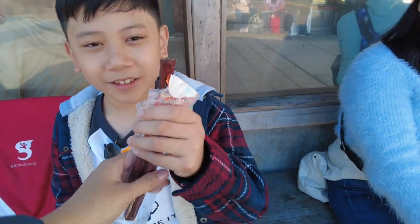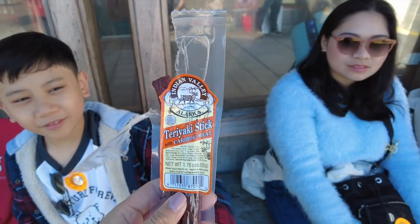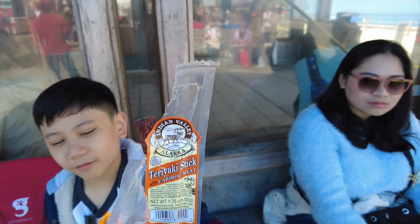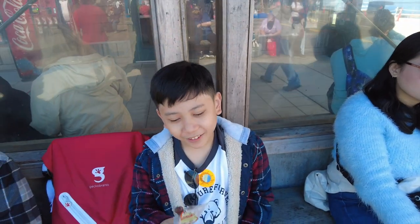This little boy has always been making us want to buy him beef jerky. So we got him this teriyaki stick which costs $4, just for him to try it.